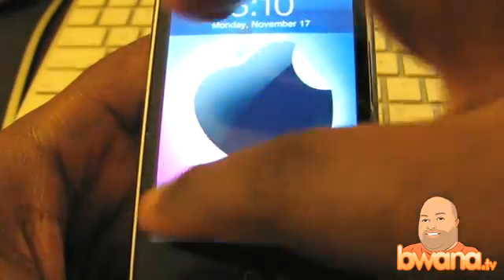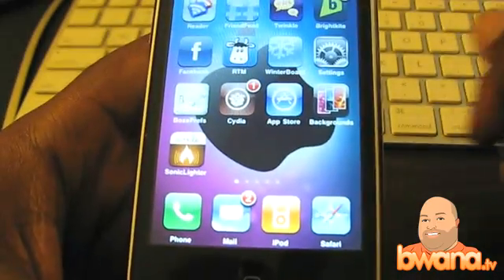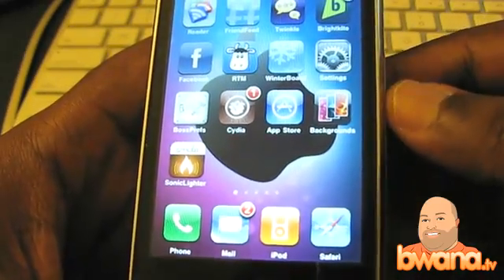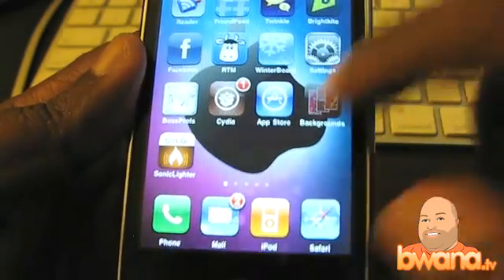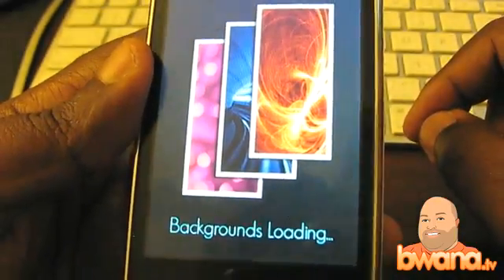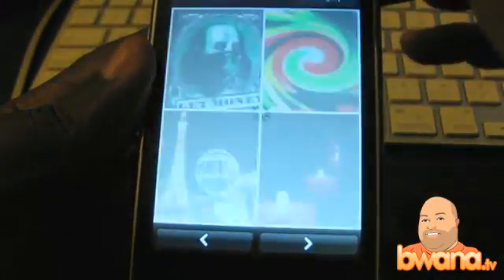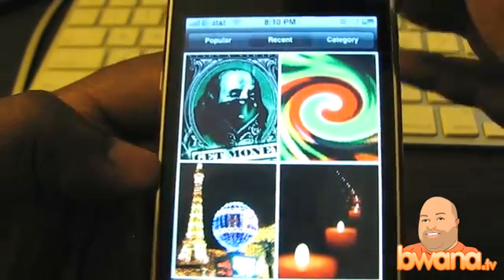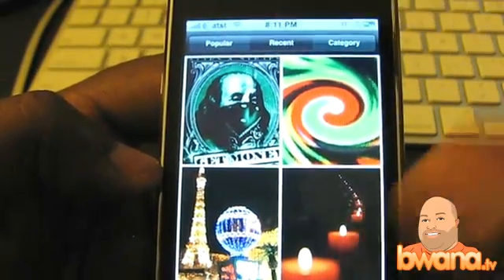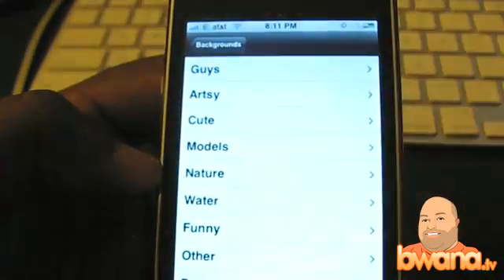If you want to find background images for your iPhone similar to this, there's an application that recently came out that's absolutely free called Backgrounds. That's pretty much all it does — it shows you a ton of backgrounds so you can download them to your iPhone. It has three categories at the top: popular, recent, and category.